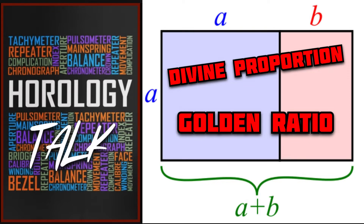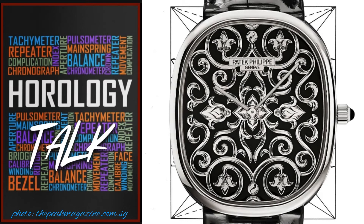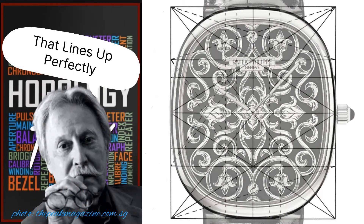That becomes obvious when we start talking about some of the examples that have phi. One of the most well-known examples is the Patek Philippe Golden Ellipse. They didn't name the watch golden because it's made of gold — this watch is clear evidence of the golden ratio.